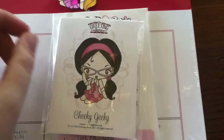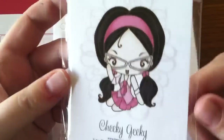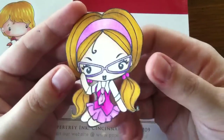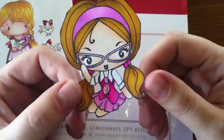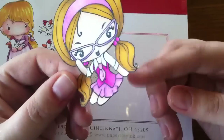She sent some cute little butterfly die cut things, and I ordered from her the Cheeky Geeky. I have wanted this forever and finally picked it up because a lot of places have had it out of stock frequently. I already trimmed her and stamped and colored her, so I'm going to attempt to make a card soon and put her on it so I can join in on the store challenge to win some prizes.